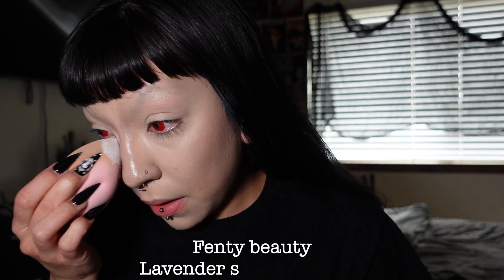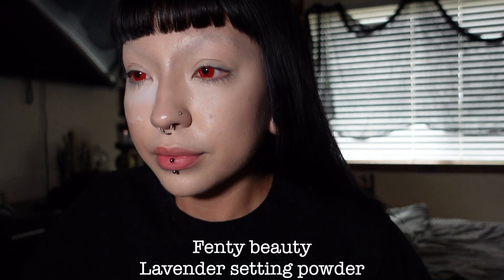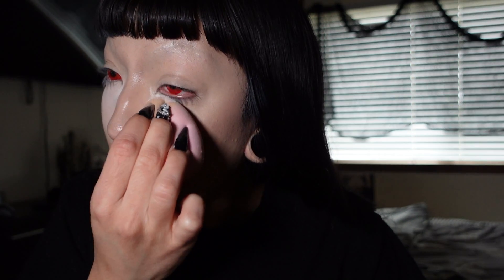To bake my face today I'm using the Fenty Lavender Setting Powder. This is one of my all-time favorite setting powders — it's so smooth, makes your face look really highlighted, and keeps your makeup in place all day. I'm starting by baking under my eyes, then baking that cream contour and chiseling out the cheek contour so I can go over it with powder.